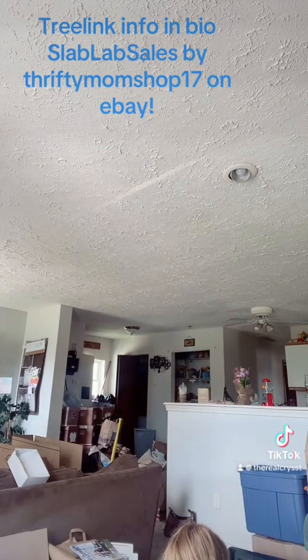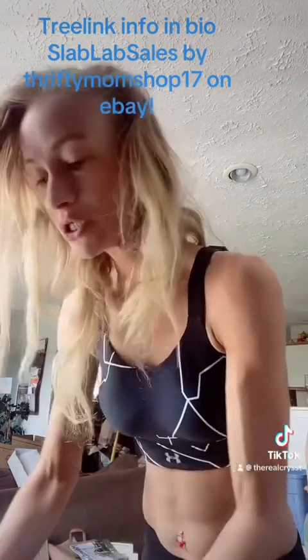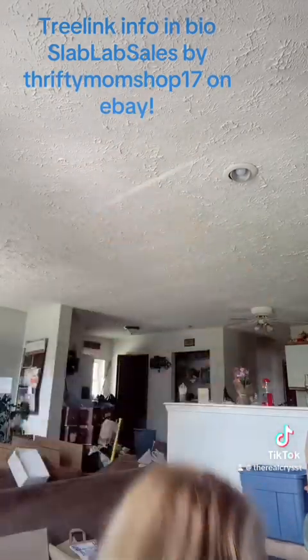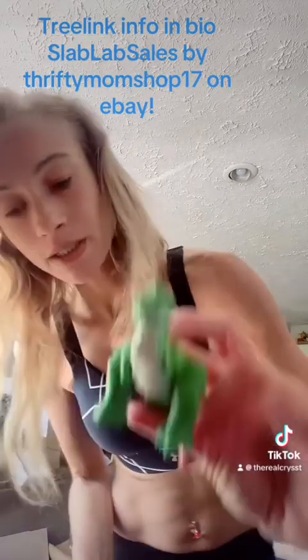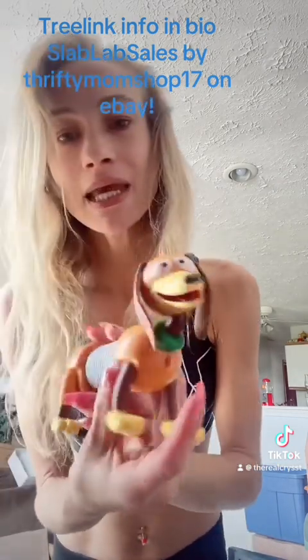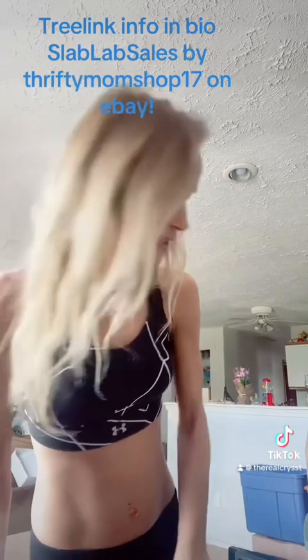I have a whole little collection of Toy Story toys: there's Rex, the little viewfinder, Buzz Lightyear to the Rescue, the alien, the race car, Woody, and Slinky. Those are all going together as a lot.